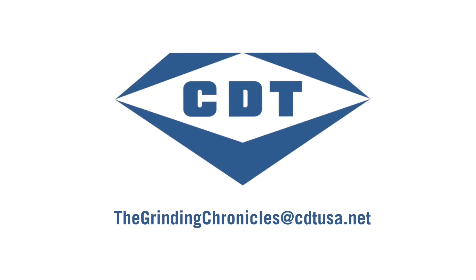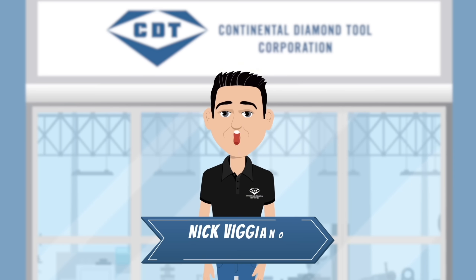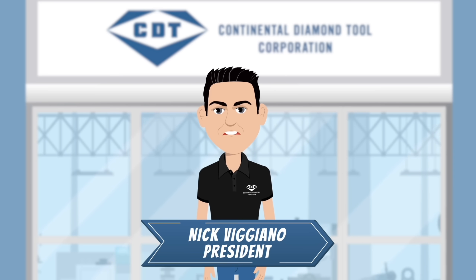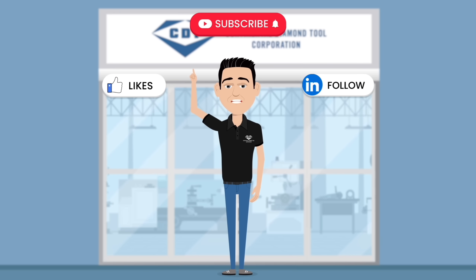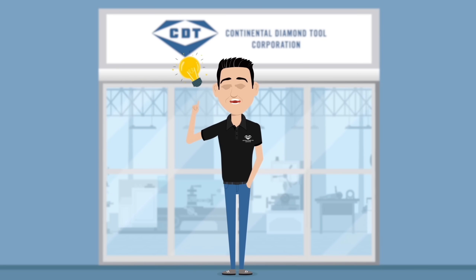If you want some help figuring out what's limiting your process, reach out anytime at thegrindingchronicles@cdtusa.net. If you enjoyed this video, hit that like, follow, and subscribe button and get ready to learn something new in another episode from Continental Diamond Tool.